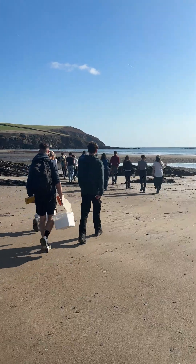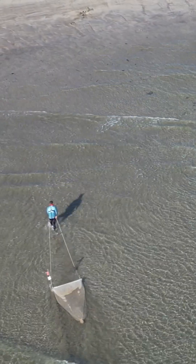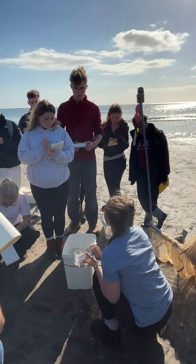For our final activity down at the beach, we used a beam trawler net to see what sort of fish and crustaceans we could find in the sea. My group managed to find 31 prangan shrimp, along with some sole and some weaver fish.